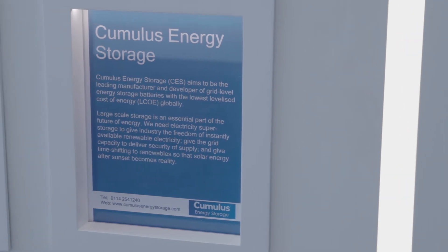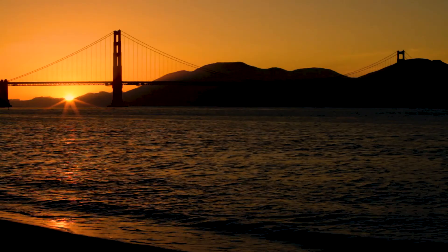It's a very exciting time and it's a very exciting industry and we look forward to being a part of it as it grows.